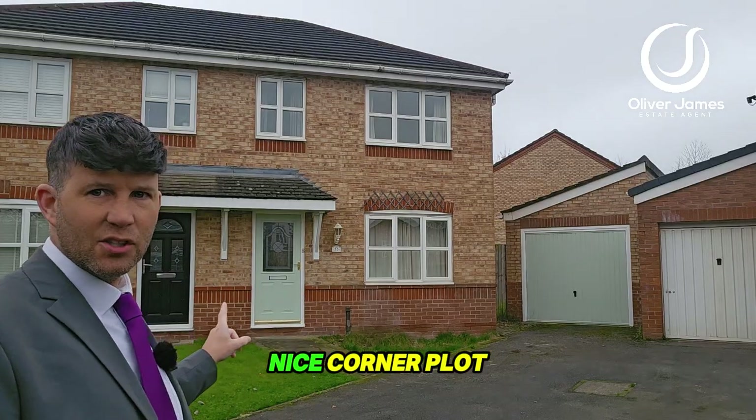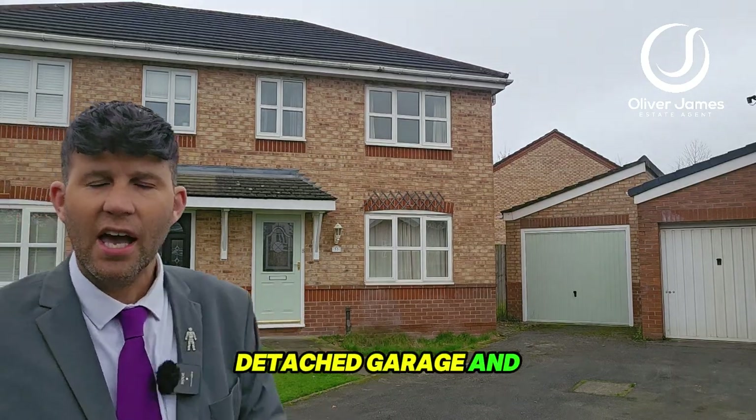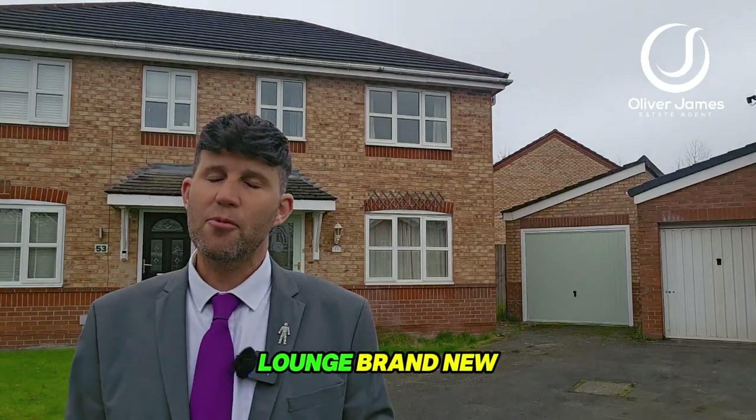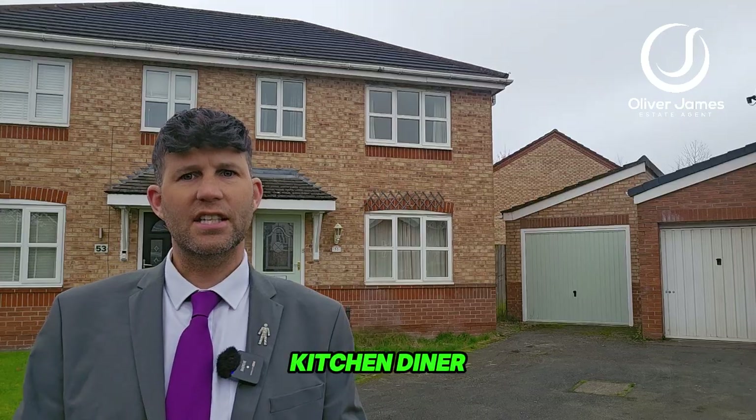Inside, as you can see, nice corner plot here as well with driveway to the front, detached garage. Into the property you've got a lounge, brand new fitted kitchen, new boiler, open plan kitchen diner.